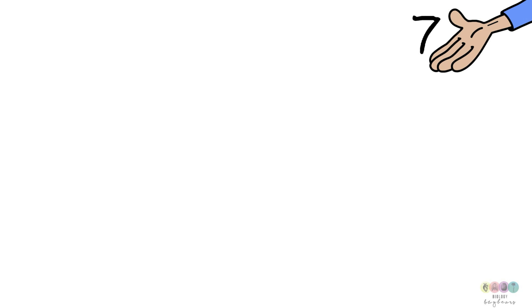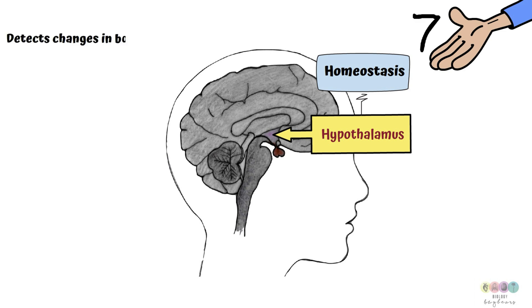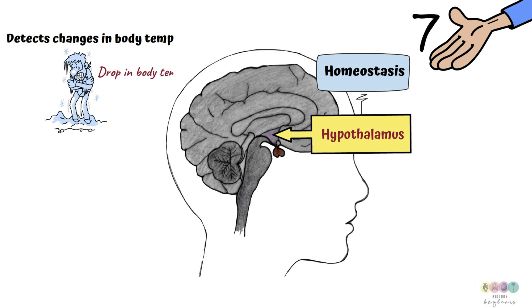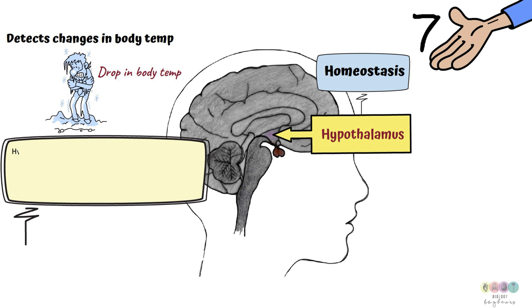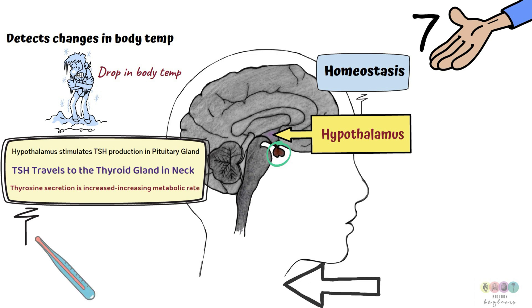Fact number seven is to do with the hypothalamus. It's located in the brain just above the pituitary gland and plays a key role in homeostasis — maintaining constant internal conditions — and in thermoregulation, maintaining body temperature at around 37°C. If there's a drop in body temperature, the hypothalamus stimulates the pituitary gland to produce thyroid-stimulating hormone, which travels to the thyroid gland and stimulates more thyroxine production. More thyroxine increases metabolic rate, generating more heat and raising body temperature. With the return of normal body temperature, the hypothalamus is inhibited and the response ends.